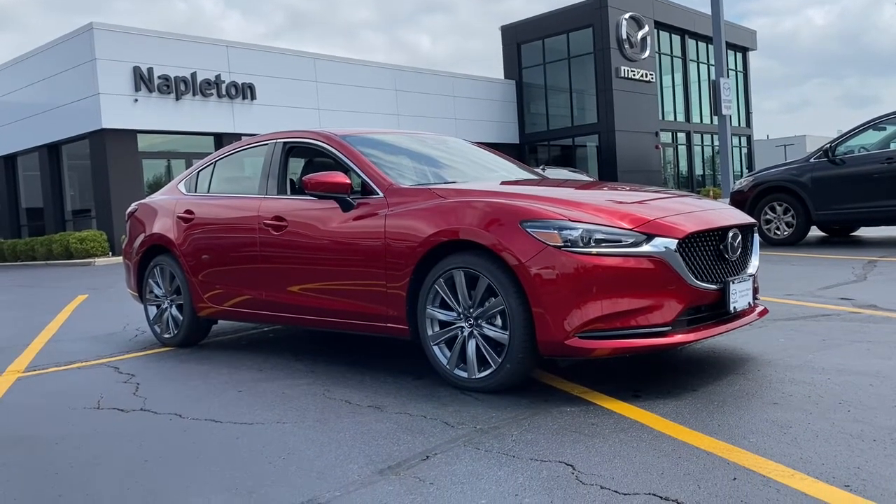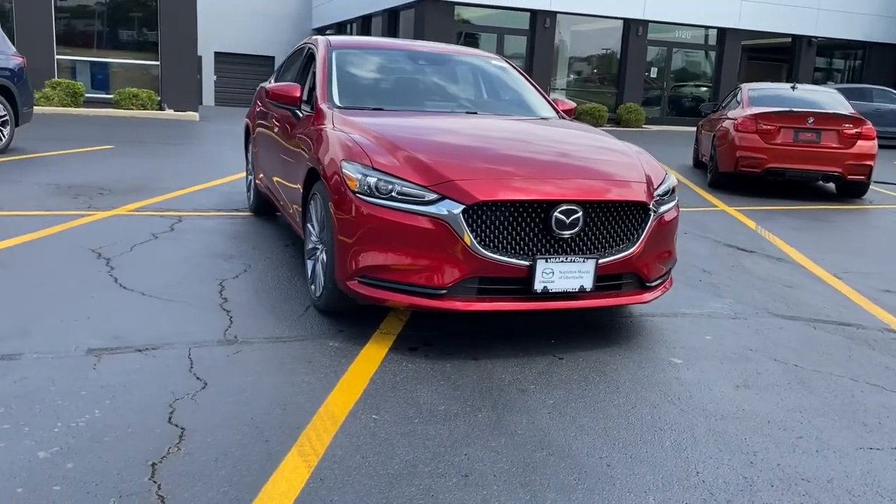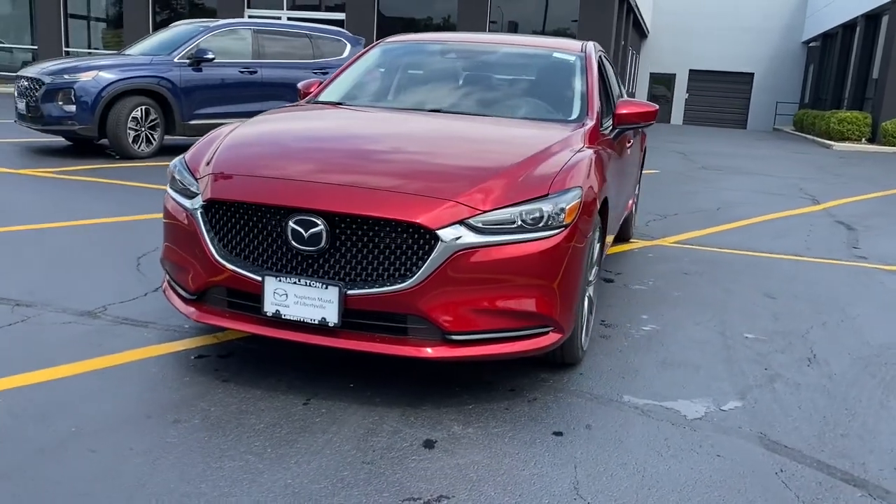Get into a car with value. 2021 Mazda Mazda 6. This family-oriented Mazda 6 offers a premium feel, effortless power, and chiseled looks.